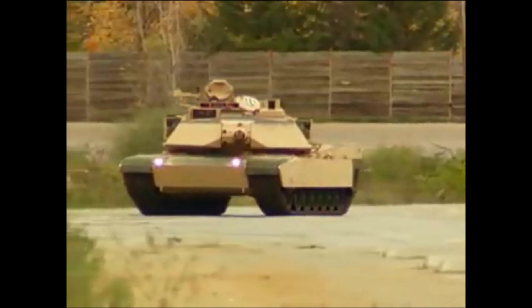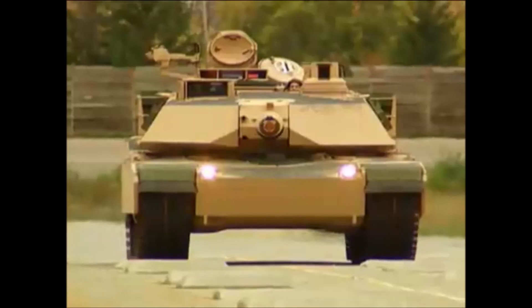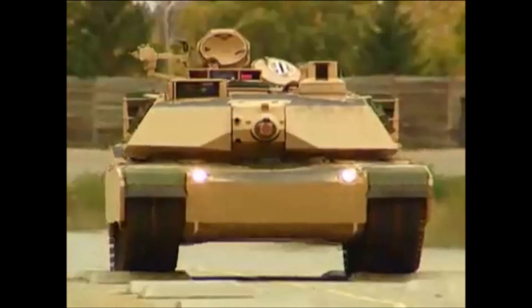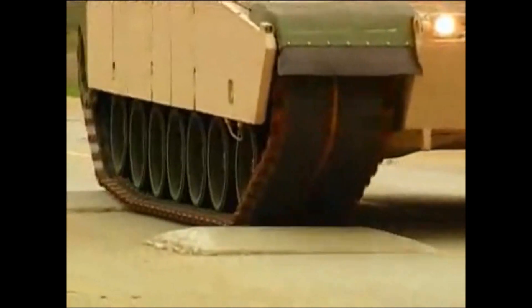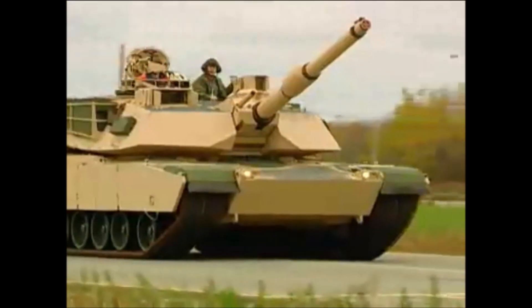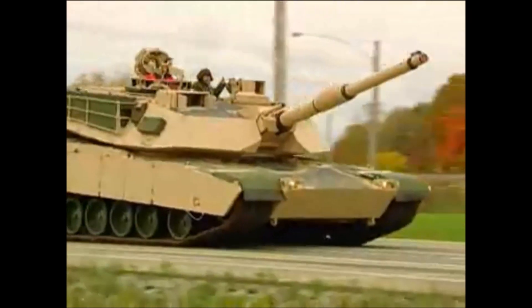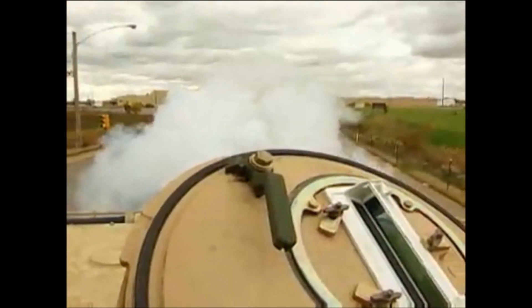The crew consists of four people: a commander, gunner, loader, and driver. The unit cost is around 8.58 million dollars — no wonder America has 16 trillion dollars in debt. Over 9,000 M1 Abrams have been built. It weighs nearly 68 tons, making it one of the heaviest main battle tanks in service. The height stands at 8 feet tall, which is pretty short compared to World War II tanks.